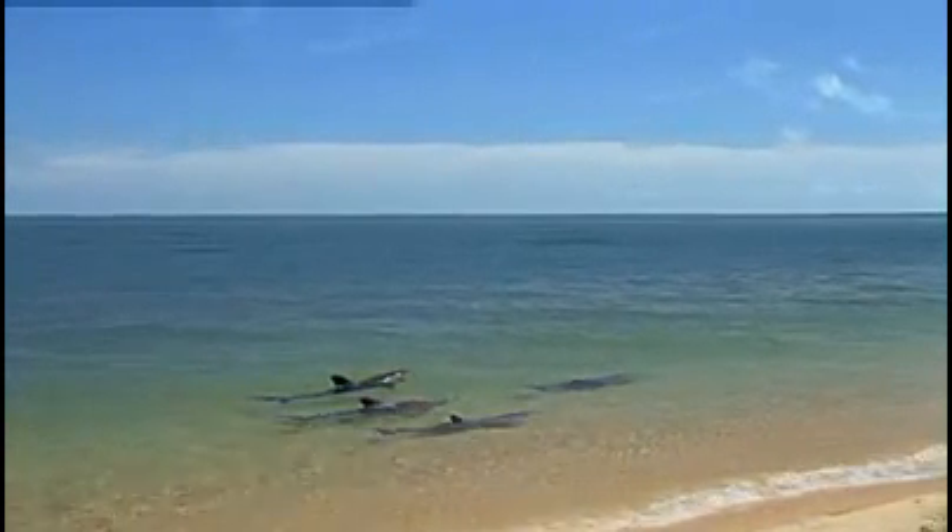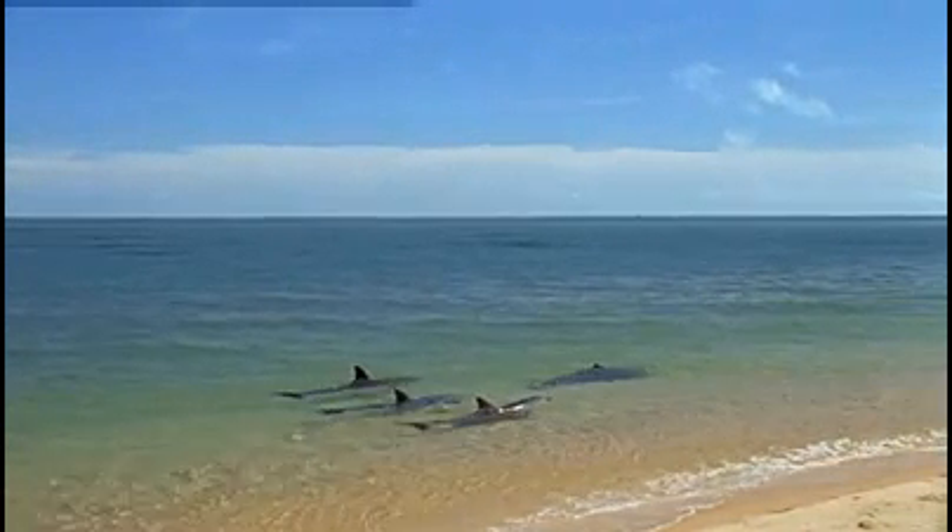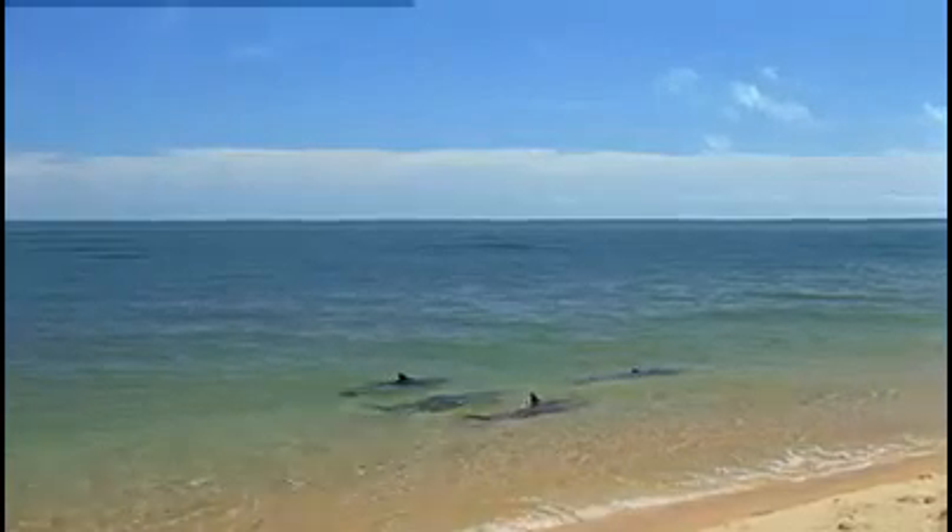The fish find refuge close to the beach, where the water is only a few centimetres deep. Tail slapping is a method dolphins often use to stun their prey, but it doesn't seem to work here.